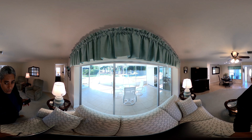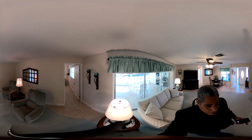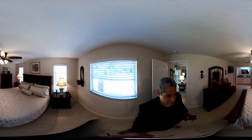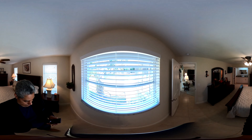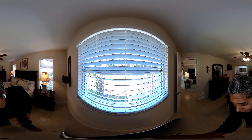We are now walking into the master bedroom area. This is a king-size bed with full furniture. This is a very large bedroom, again with views of the preserve and the golf course.